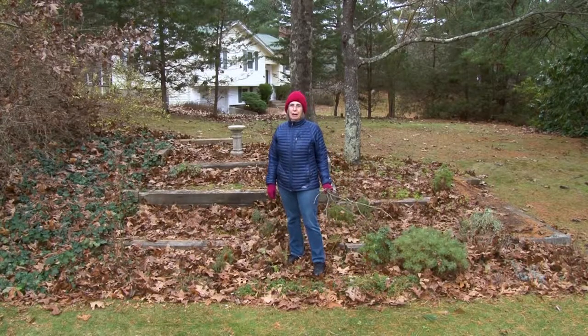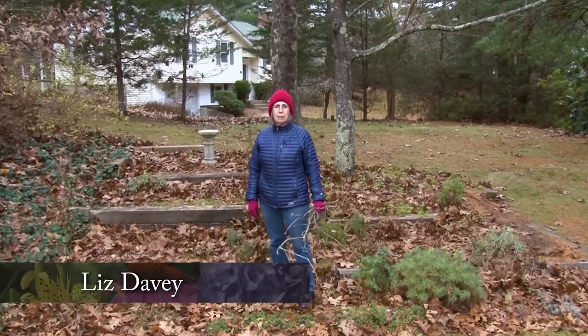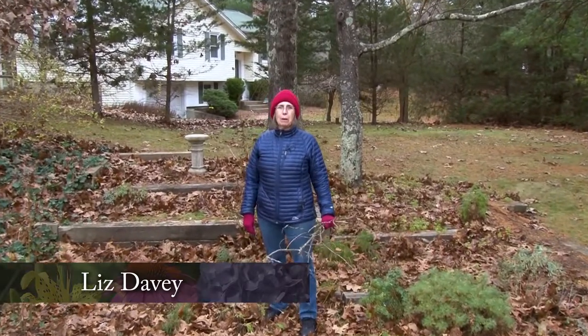Welcome to A Walk in the Garden. I'm Liz Davey and this show on NCTV, Norfolk Community Cable, is being filmed at my home in Norfolk and includes a seasonal tour through my gardens and also a little tour through the kitchen as I cook up some of the things that are either seasonal or in season in the garden.